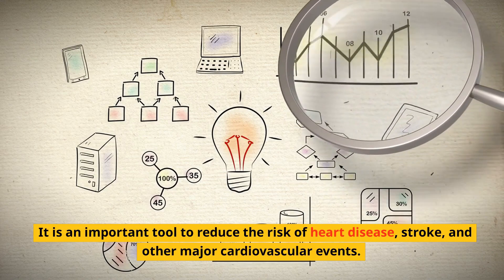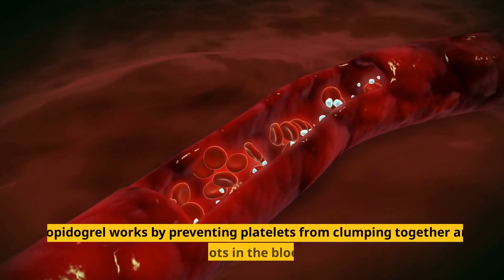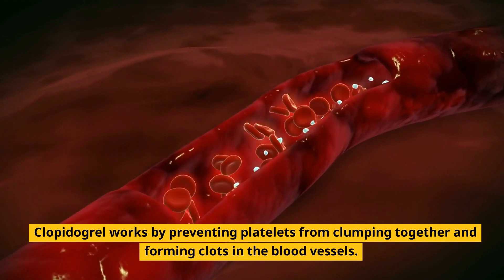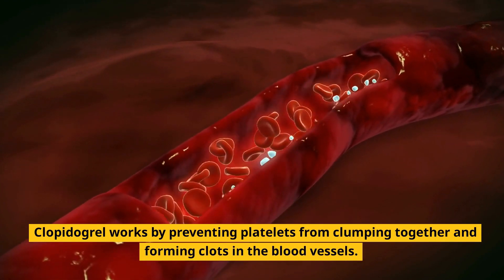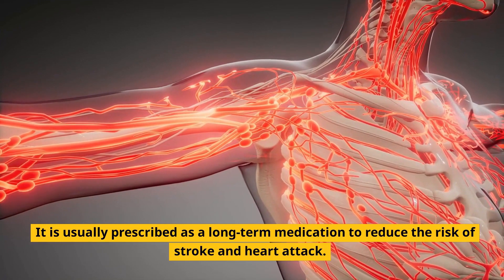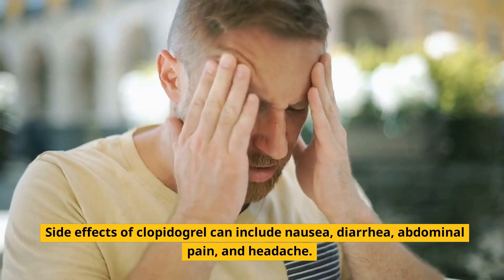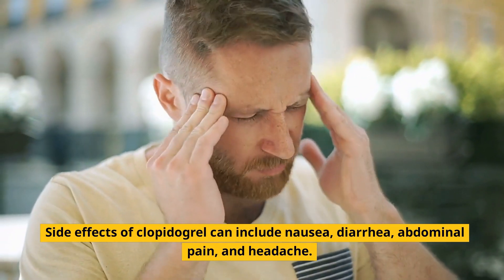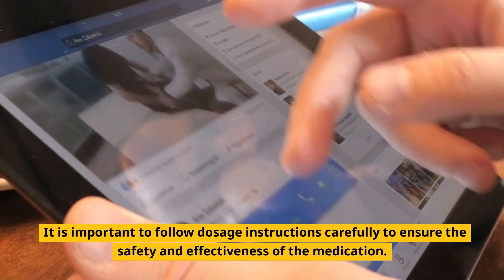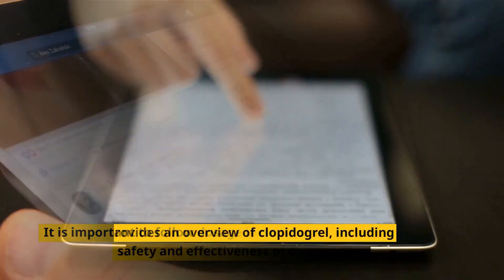Clopidogrel works by preventing platelets from clumping together and forming clots in the blood vessels. It is usually prescribed as a long-term medication to reduce the risk of stroke and heart attack. Side effects can include nausea, diarrhea, abdominal pain, and headache. It is important to follow dosage instructions carefully to ensure the safety and effectiveness of the medication.